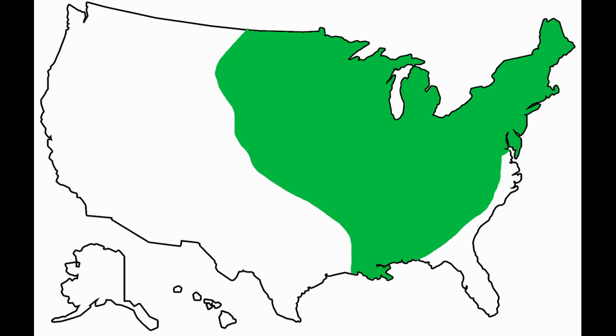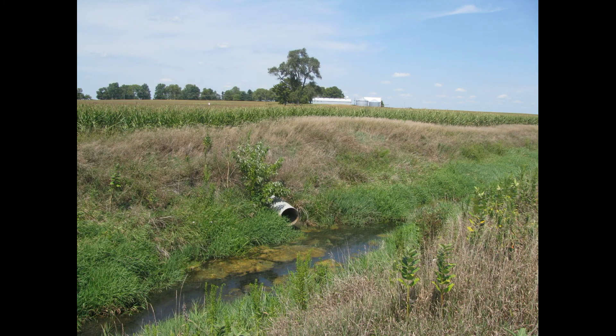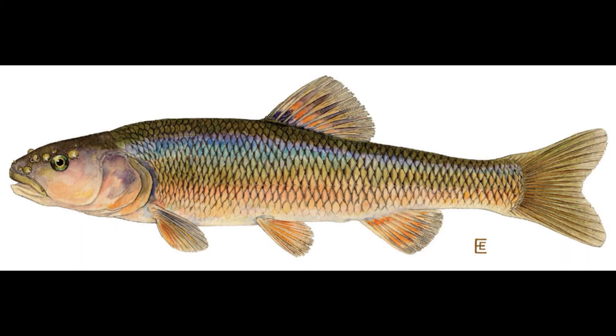Creek chubs require moving water in order to spawn — they can live in stagnant water but really need moving water, like small streams and creeks, and even agricultural ditches as shown in the video. They also need gravel and sand substrates, rocky and pebbly environments, for nest building. They don't do well in super fast currents and tend to get outcompeted by other species, needing a mid-tier flow.